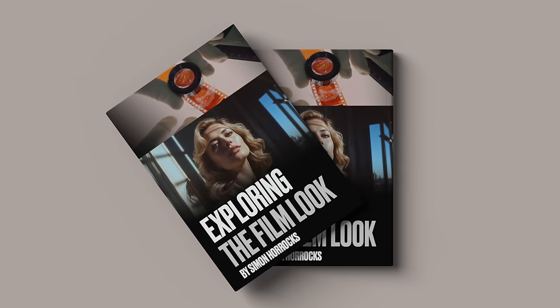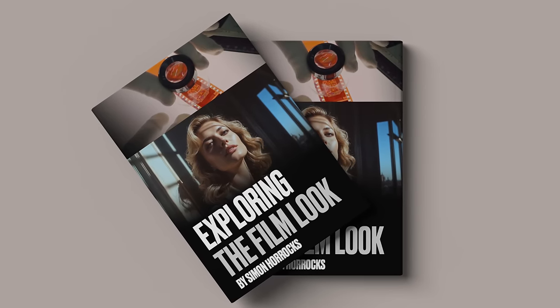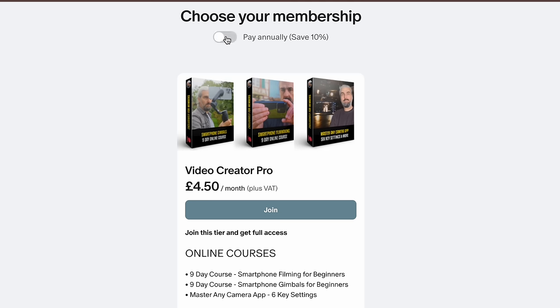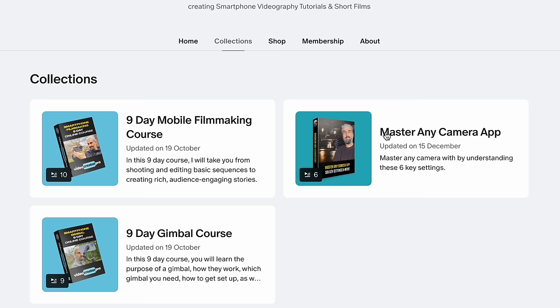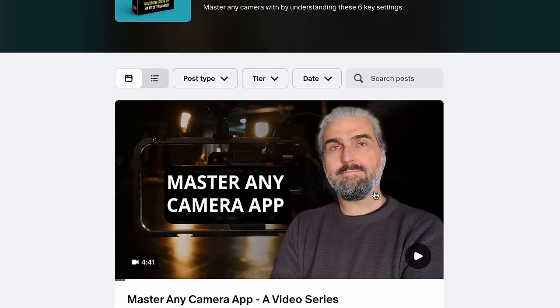If you enjoy making your photos and videos look like they've been shot on film, you might be interested in my recently updated 'Exploring the Film Look' book, available in the store on my Patreon page, or included as a member. Video Creator Pro members on Patreon get that book plus all other books, lessons, courses, and extra content, with new things added every couple of weeks.